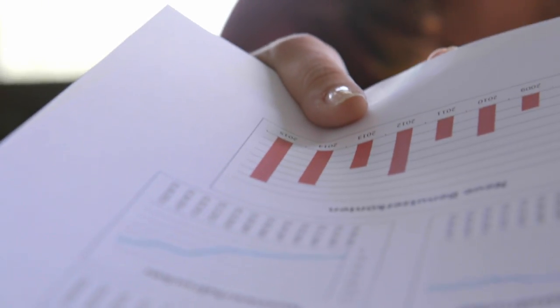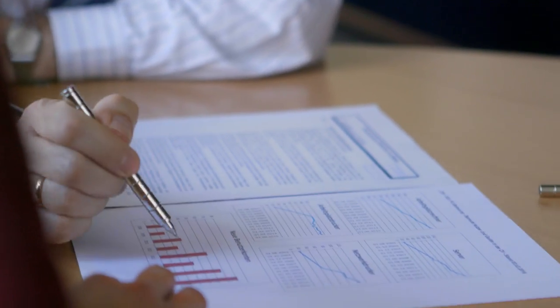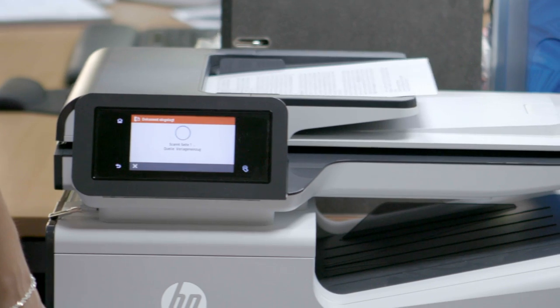The print quality is very sharp. A lot of people don't notice the difference between laser printing and prints from a PageY printer.